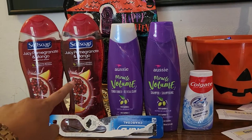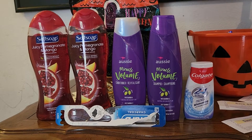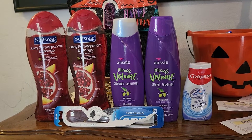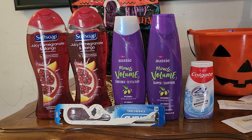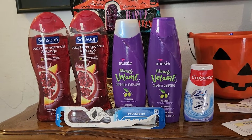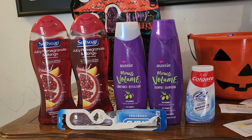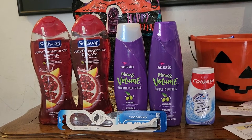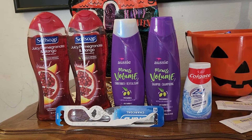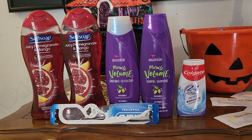All eight products came out free with a two-cent money maker overall — which is really good for this week. If you have all those digital coupons and don't mind doing separate transactions, you'll end up paying nothing out of pocket. Thanks so much — hopefully you have time to do this deal before Saturday. This is Simply Pinay Vlogs. Happy Halloween, bye!